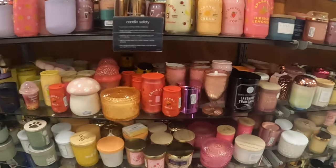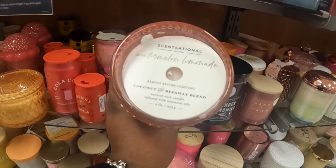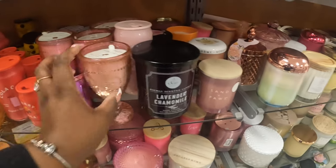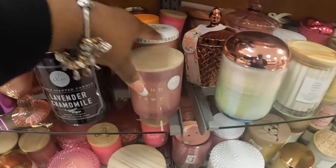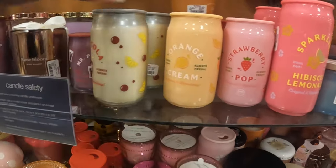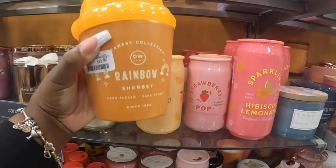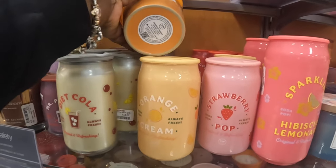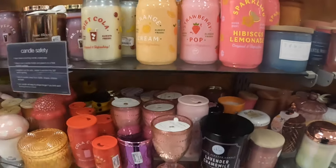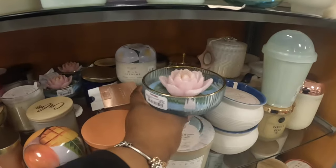Watermelon lemonade. Coconut and beeswax blend — this is cute, $10. Lavender and chamomile, sandalwood paws. Let's see what else is back there — sparkling hibiscus, strawberry pop, orange cream. They still have the cola and this is a new one — rainbow sherbet, $13. I feel like every time I come over here I show you guys the same candles. Oh look at this one, $7.